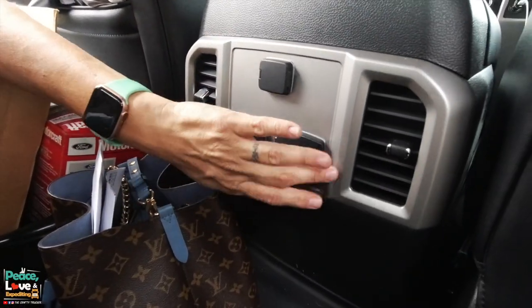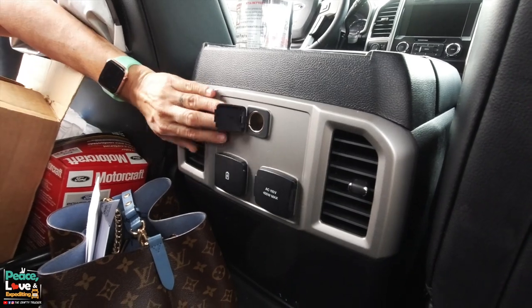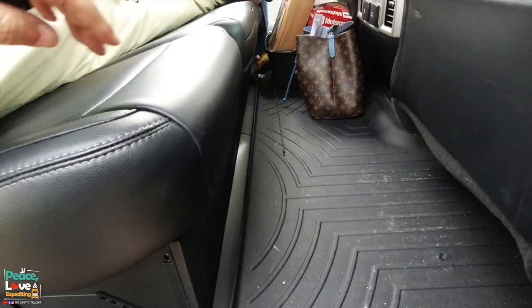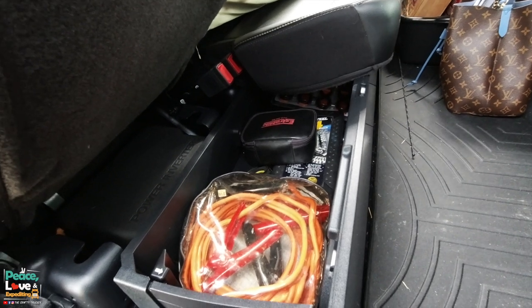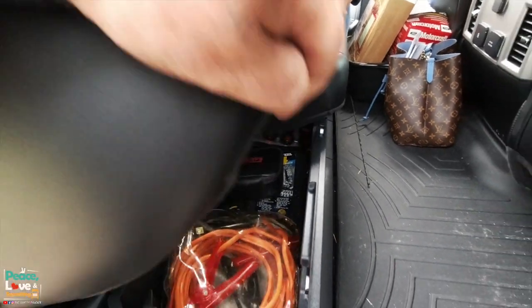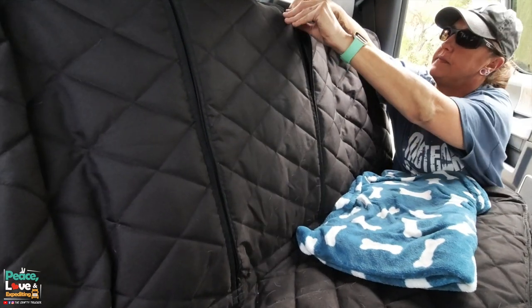Back here you've got air vents, a 110 plug, USB chargers, and a cigarette lighter port — really nice when you do have people riding along. The seats underneath fold up so you have storage that goes all the way across, which is great. This plastic bin also folds down into a flat surface. We keep jumper cables, an emergency kit, wrenches, straps, and similar gear in there. There's also a center console that folds down with cup holders.